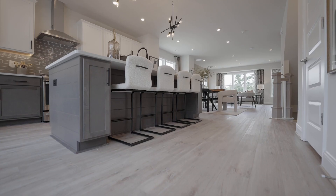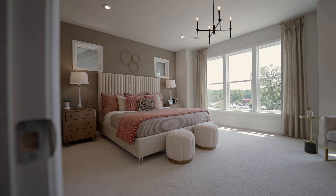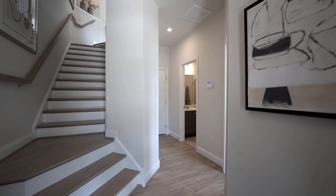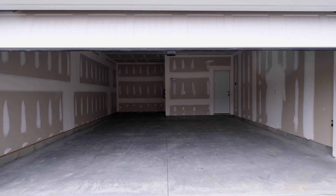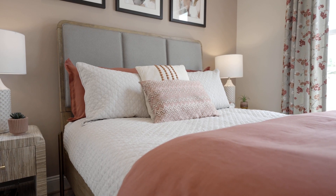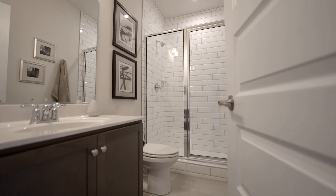Step inside and experience the epitome of sophistication. This luxury townhome boasts up to three bedrooms and three and a half bathrooms, providing ample space for your comfort and personalization. On the first floor, you'll be greeted by a spacious two-car garage and a flexible area that can be transformed into an additional bedroom, an at-home fitness area, a home office, or anything that suits your lifestyle.